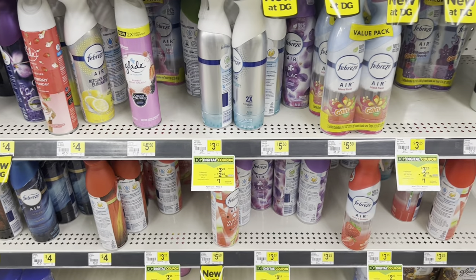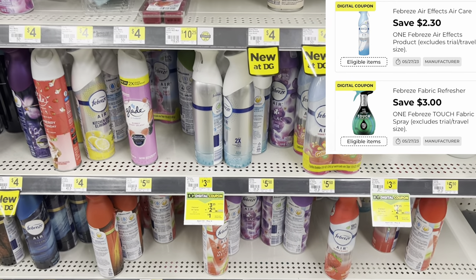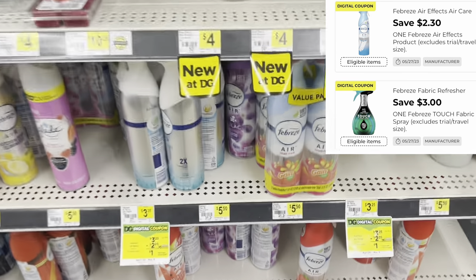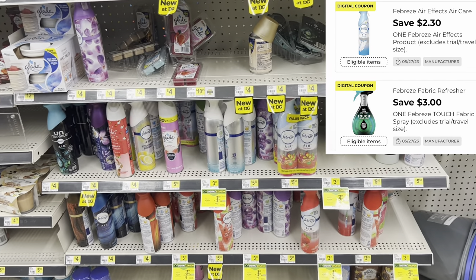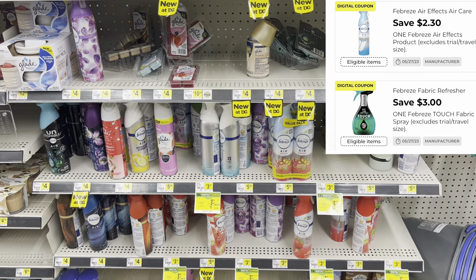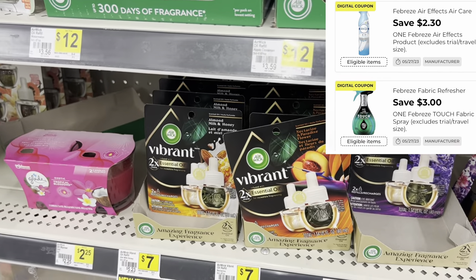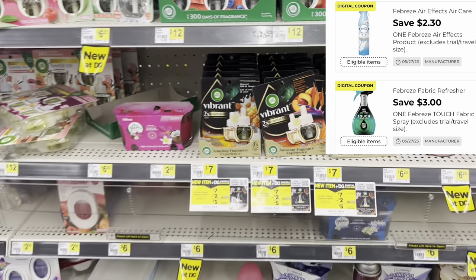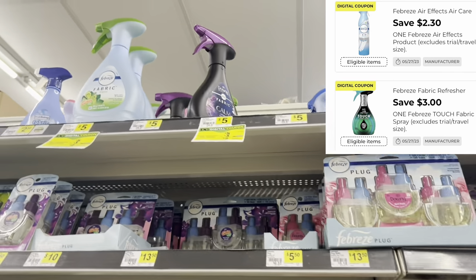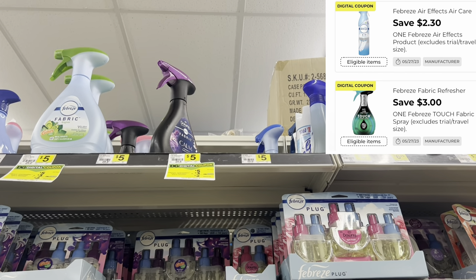This is a great time to get Febreze Air Effects spray — grab the one at $3.25 and we have a $2.30 digital, making it just $0.95. Great cheap air freshener or a filler item for a $3 off $15 or $5 off $25 deal. For Febreze Fabric spray, grab the one at $5 with a $3 digital. For the Vibrant Air Wick refills, those are $7 with a $2 digital.